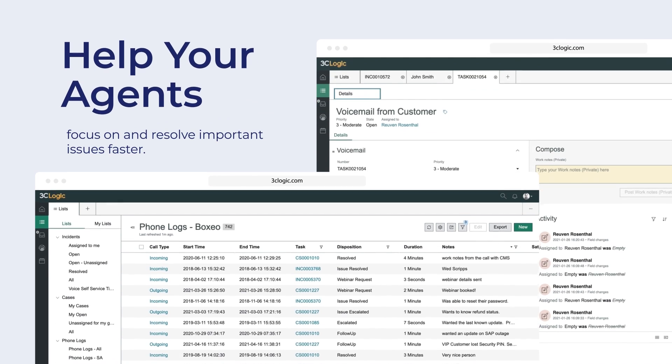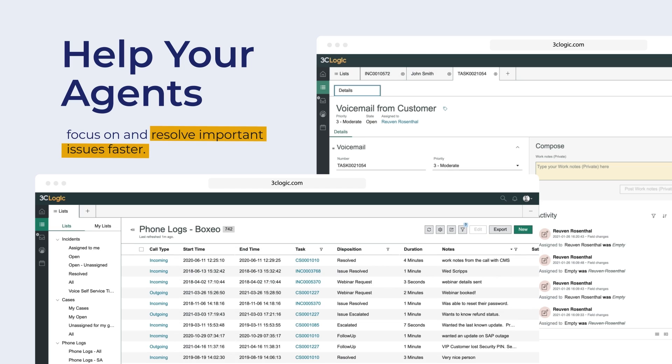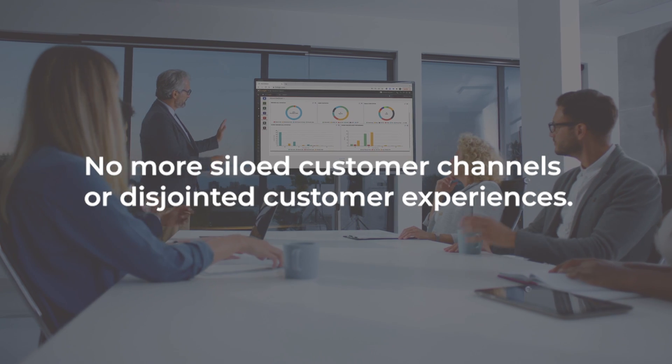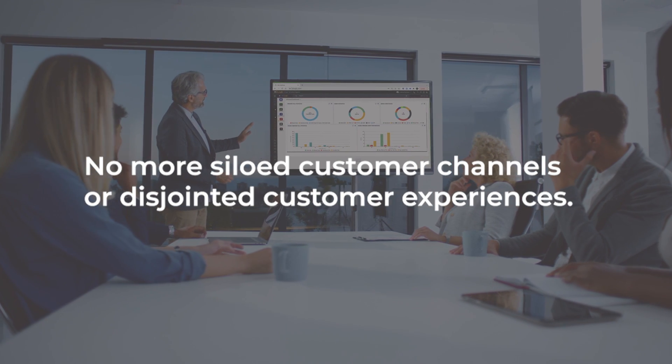The 3C Logic Cloud Call Center Solution for ServiceNow will help your agents focus on and resolve important issues faster and more efficiently while letting automation handle simple and repetitive tasks quickly. No more agent swivel chairing. No more siloed customer channels or disjointed customer experiences.